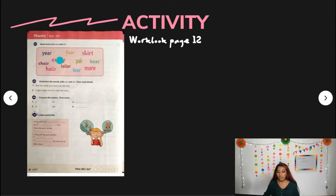Here we have: ear, chair, hair, curly, fair, taller, pair, skirt, hair and more. You are going to circle only those words. And that's it.